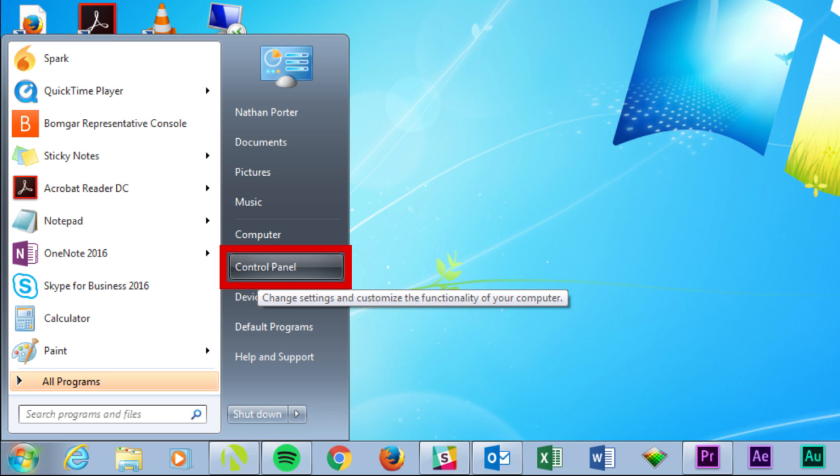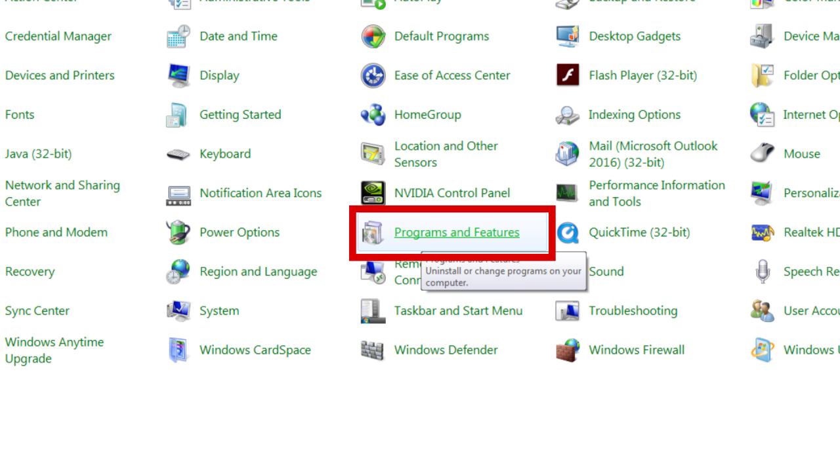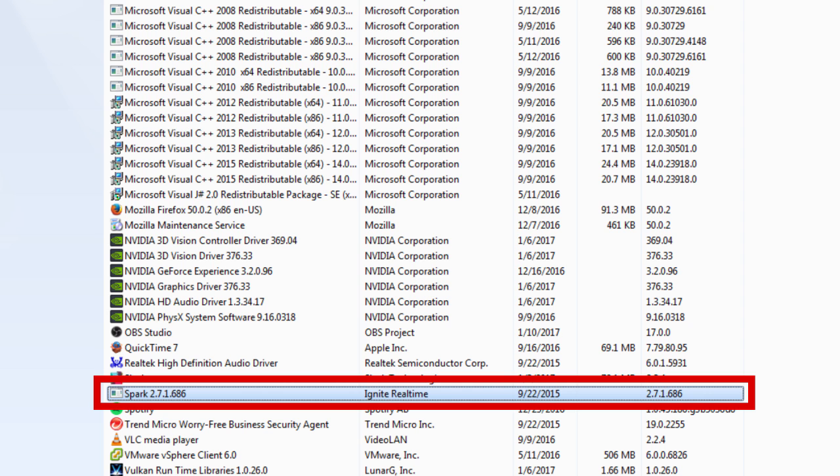By uninstalling them, your computer may perform faster and better. If you're on a PC, open up your Control Panel, then select 'Uninstall a Program,' and browse the list until you see the name of the program you want to uninstall. Then just follow the on-screen prompts.